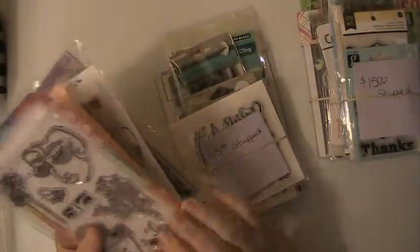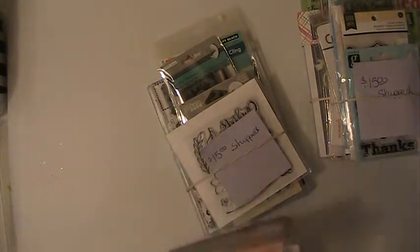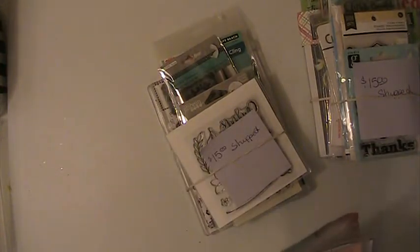This one stamp here has been used — that's it, the rest of them have not. This is a dilution set. So that's going to be Lot 1.